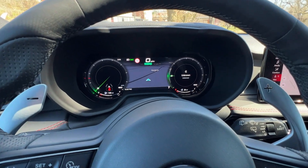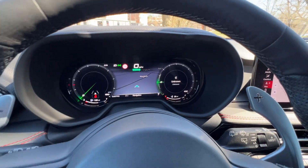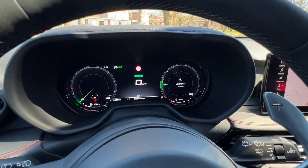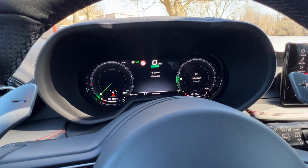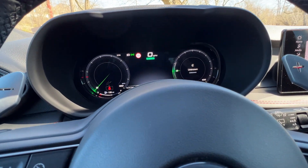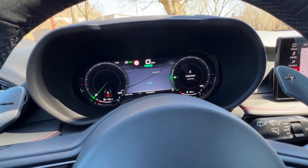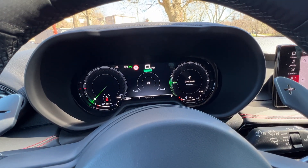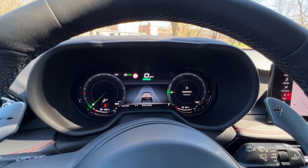If you want to change what was in the center, you come down here and hit this button and it gives you some options. You have to scroll through what you want that center view to look like — whether it's performance pages, driver assist functionality, or the map. You do have some options to scroll through, so it's a little bit configurable.